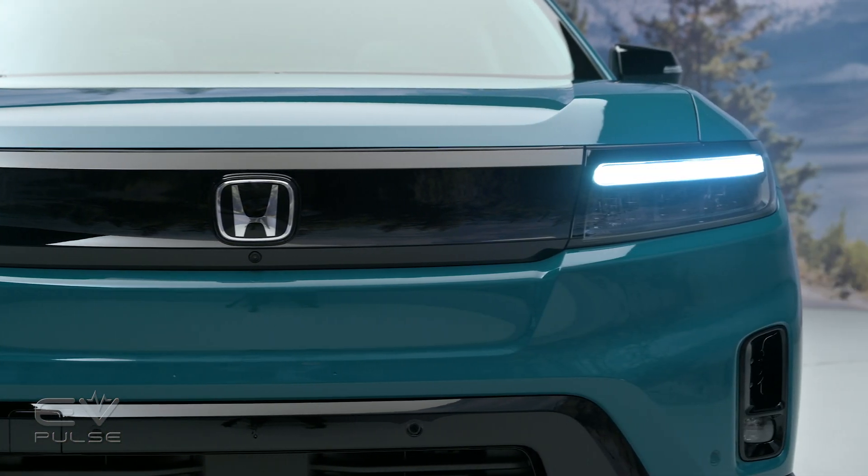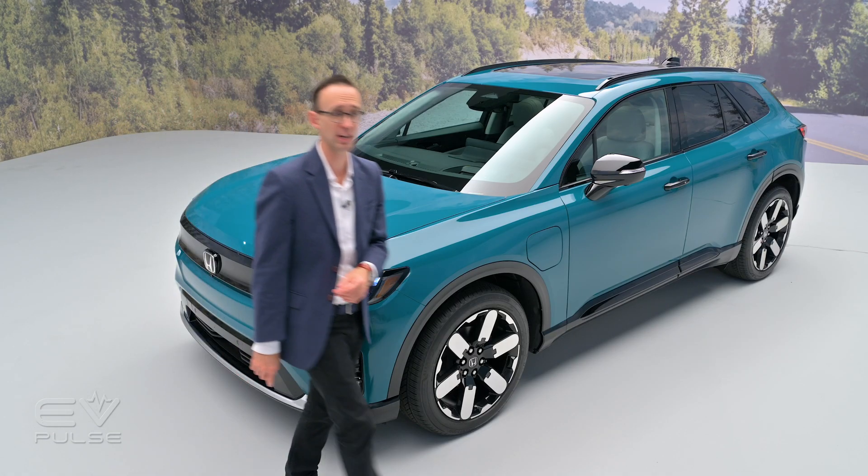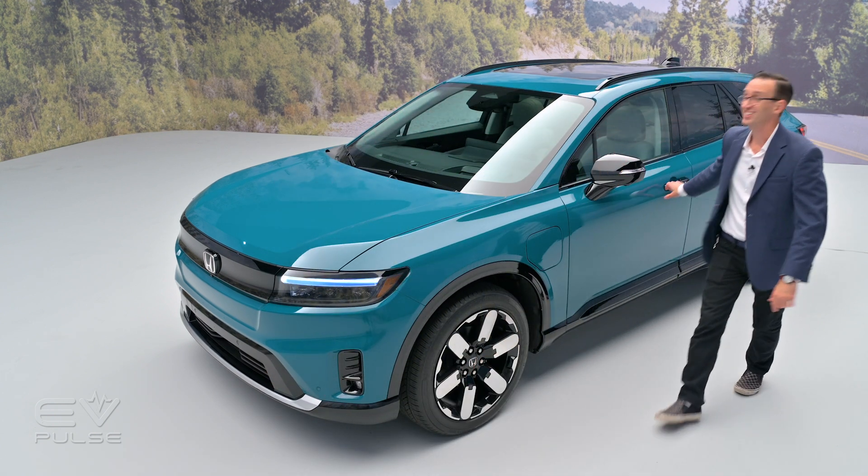We'll get to the all-important battery specs in just a minute, but first let's check out the interior.